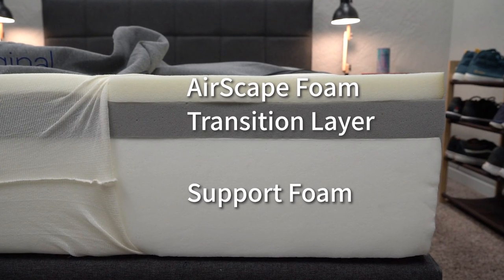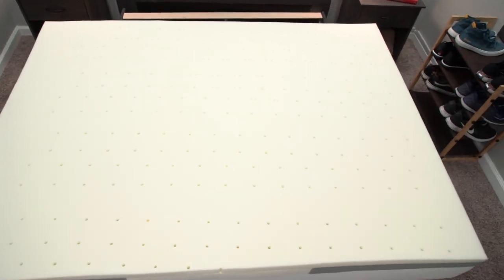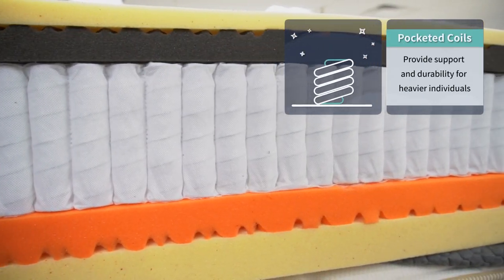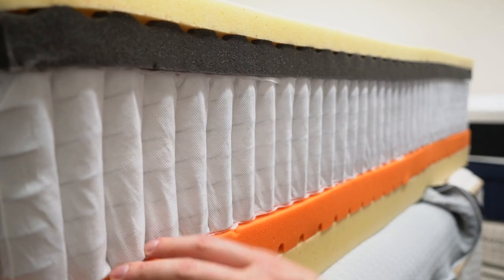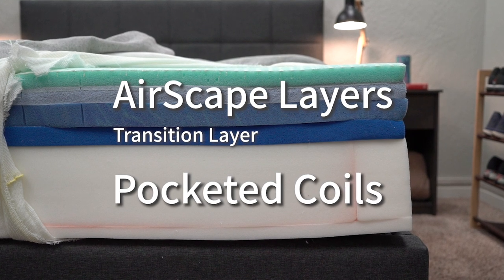Let's talk construction. This is one of the main differences between the Casper Wave Hybrid and the Casper Original mattress. The Casper Original is an all-foam bed, which means it'll probably work out best for medium and petite-sized folks at the end of the day. If you're heavier, you should probably look into a hybrid bed as opposed to an all-foam one, just because the coils should offer you a little bit more long-term support and durability. The Casper Wave is a hybrid bed, and it does use a layer of pocketed coils on the bottom instead of dense foam, so it should work out for all body types just fine and should be the more suitable option overall for heavier individuals.